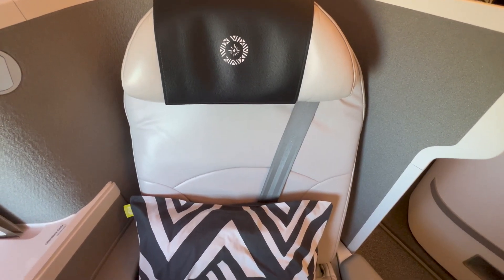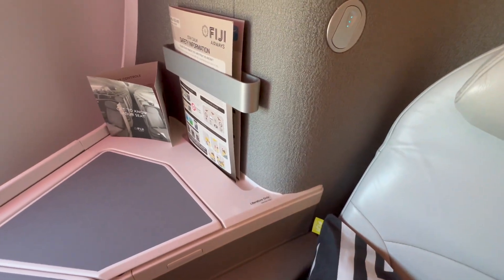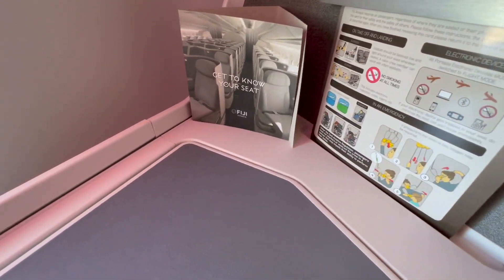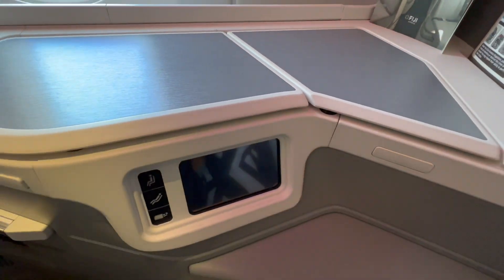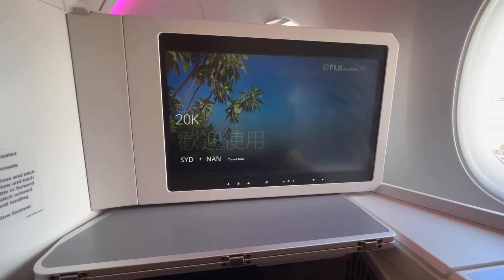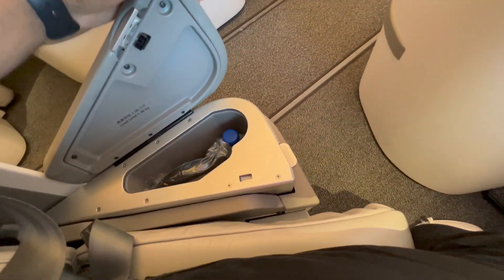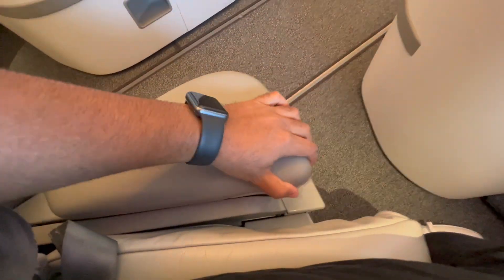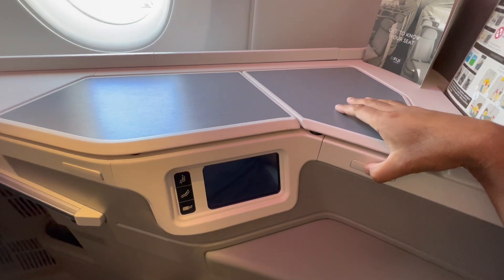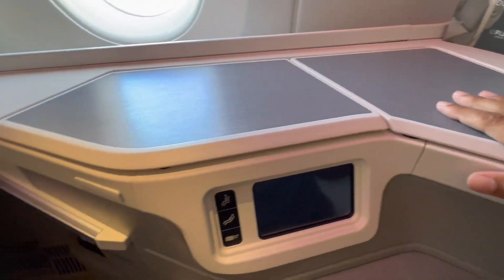Here's my seat for today's flight. At the seat was a pillow, blanket, and an instruction card on how to use the seat. On the left hand side is an armrest which contained a bottle of water and noise-cancelling headphones. On the right side was the main console, with two storage areas, power and USB outlets, a remote control, and seat control panel.